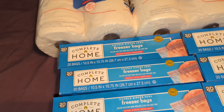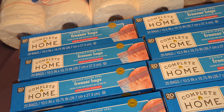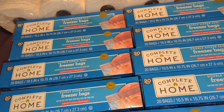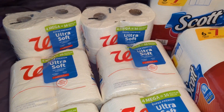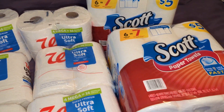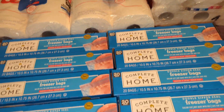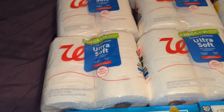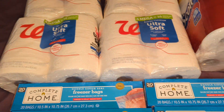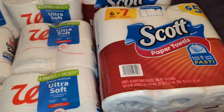I also had the digital coupon where you spend $25 in Walgreens throughout the store and you get $7 Walgreens cash back. My total was a little over — I think like $31 or $32 and some change.